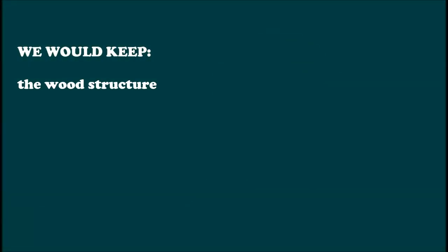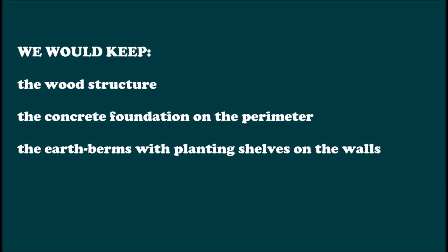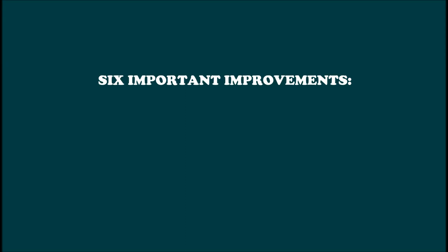One of the most asked questions we received on our previous video was: what improvements would you consider for the barn-converted plus-four zone greenhouse? Here is the answer. We would keep the wood structure, the concrete foundation on the perimeter of the greenhouse, the earth berms with planting shelves on the walls, and the transparent ceiling either of plastic or of a cold-protecting fabric, if maximum thermal efficiency is a major objective. We would also implement at least six important improvements.